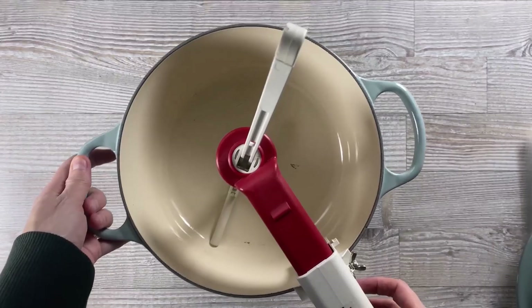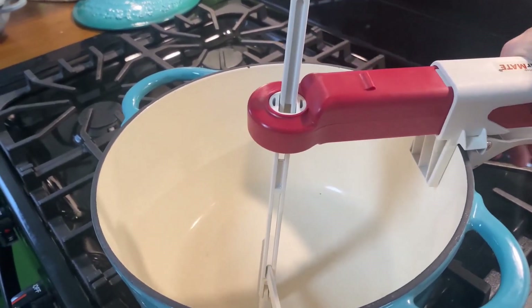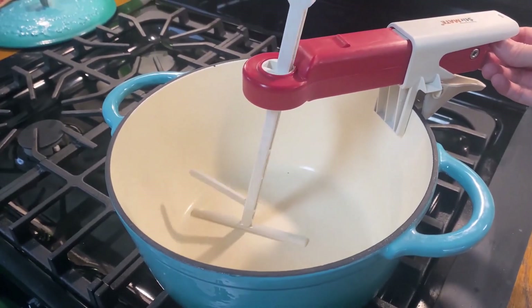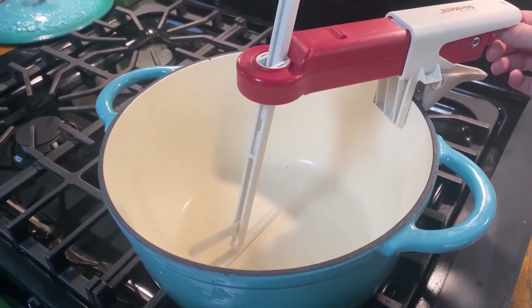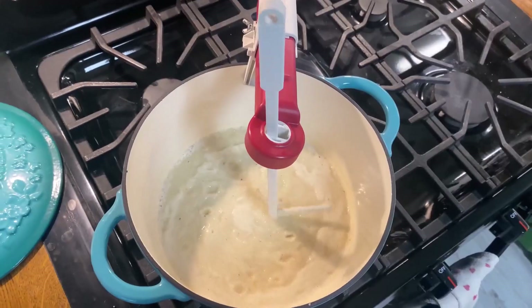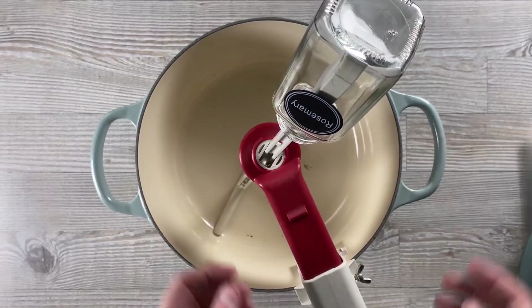Ideal for soups, sauces, or anything that requires constant stirring, this gadget saves you time and effort in the kitchen. It's cordless and rechargeable, making it easy to use on any pot without the hassle of cords getting in the way. Say goodbye to burnt sauces and overcooked meals.